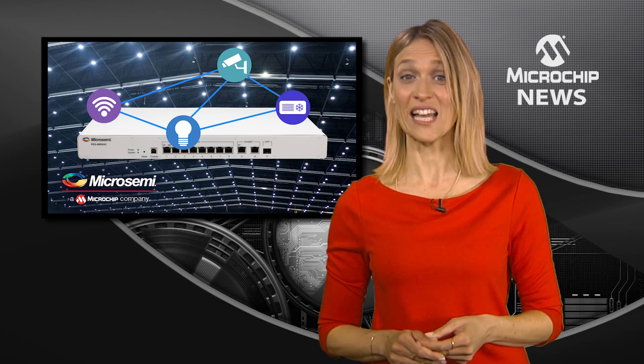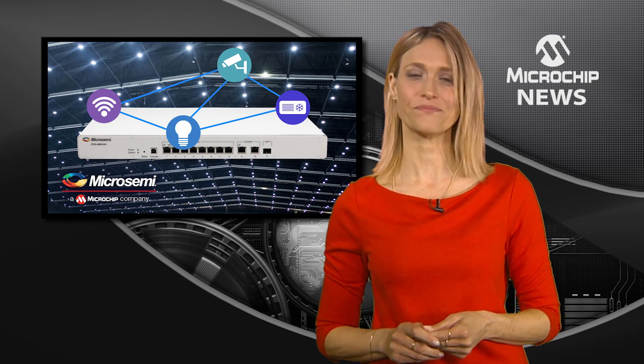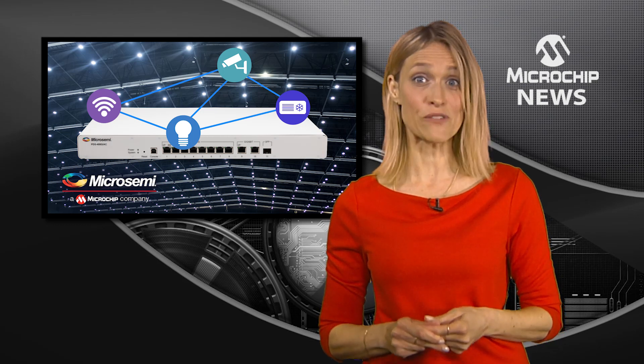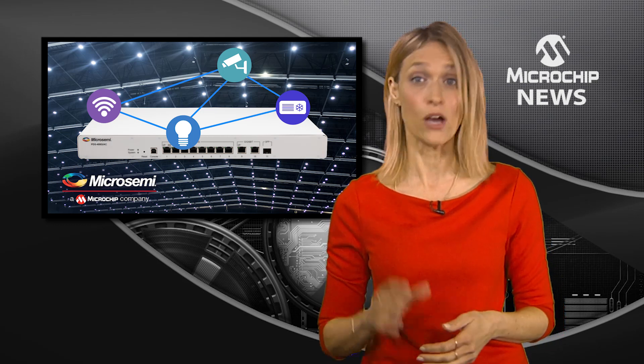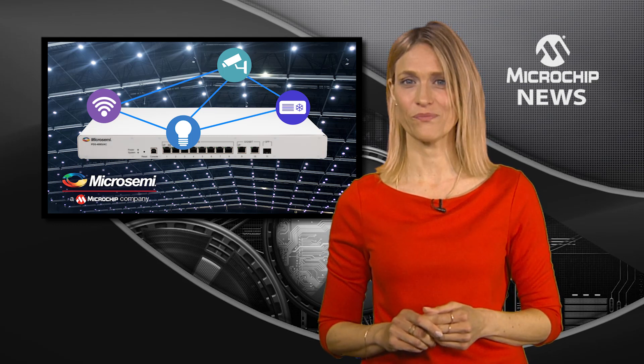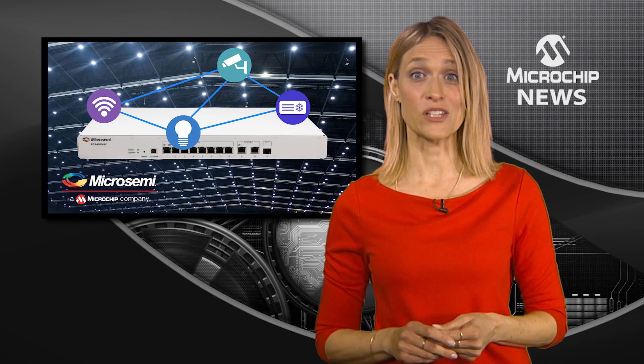The switch can supply 60 watts of guaranteed power to each of the eight ports simultaneously, or it can supply up to 90 watts to a single port, with noise-free operation.